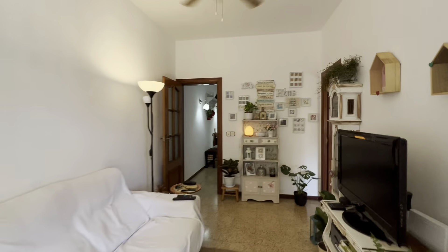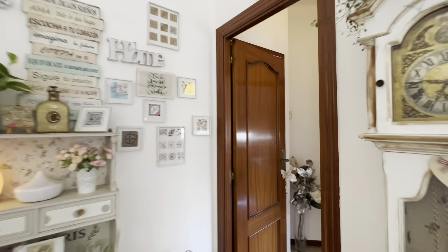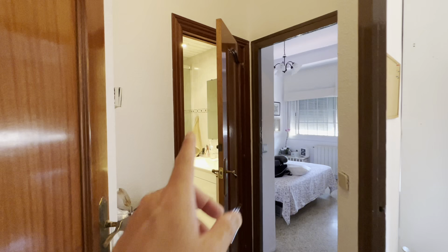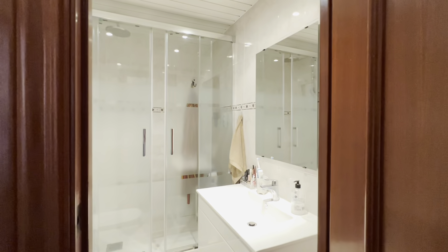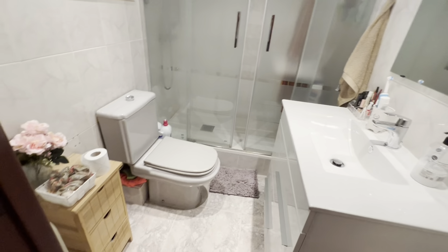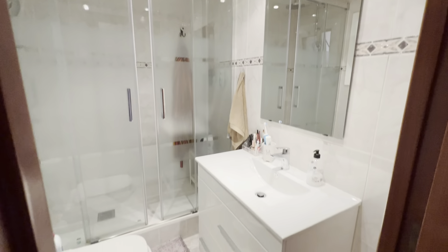Then let's check the room. We have another distribution over here: the bathroom and the bedroom. Let's start with the bathroom, which is complete with its sink, toilet and shower.